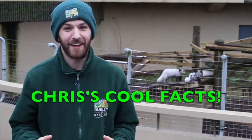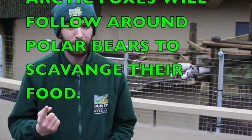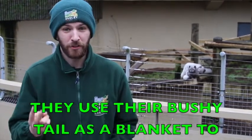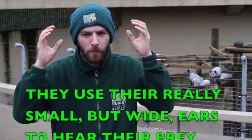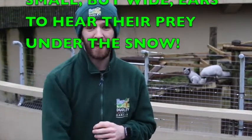Now my cool facts about these animals. One, they'll actually follow around polar bears and scavenge the food that polar bears leave behind. Number two, they can use that long bushy tail as a blanket to keep themselves warm on the extra chilly nights. And number three, they can use those small but wide ears to actually hear their prey under snow, so they can leap up in the air, dive under the snow, and get their food.